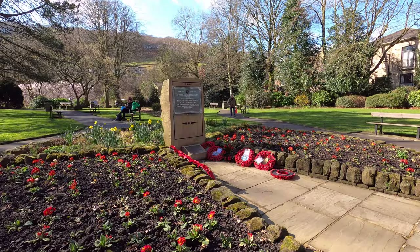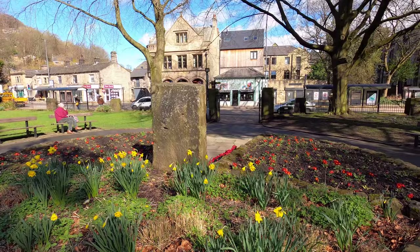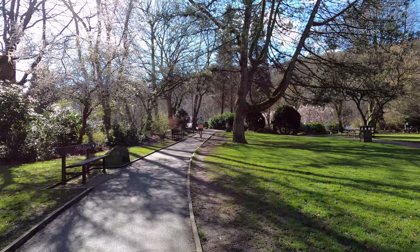Just off the main road, we find ourselves in Hebden Bridge's beautifully tended Memorial Gardens, at the heart of which stands a war memorial dedicated to the locals who lost their lives while fighting in the First and Second World Wars. The Memorial Gardens are a lovely place to sit and admire the blossoming flowers in early spring, and they also provide a useful link from the main road and the town centre with what you might call the most historically important part of Hebden Bridge.